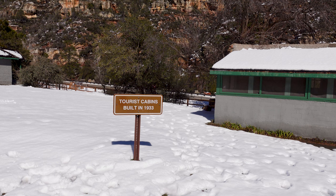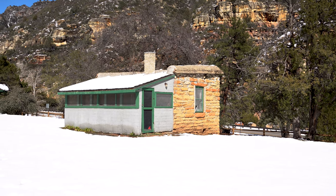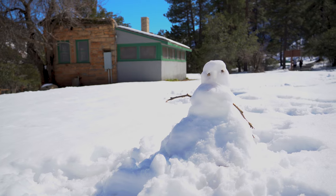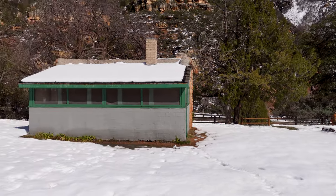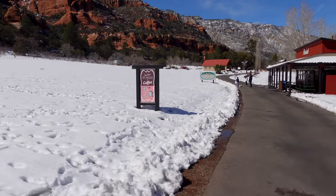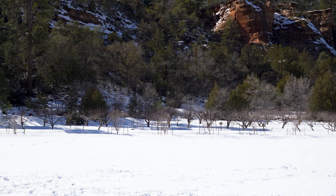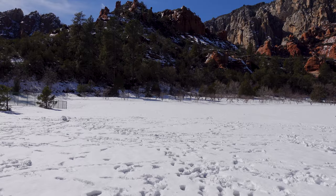Right here you can see a sign that says tourist cabins built in 1933. What I read is that the owner of the land built these cabins to house an increasing tourist population once word got out about the natural water slides. You're starting to see evidence of orchards. I'll tell you, our feet are already wet — I walked in the snow and I don't recommend it.